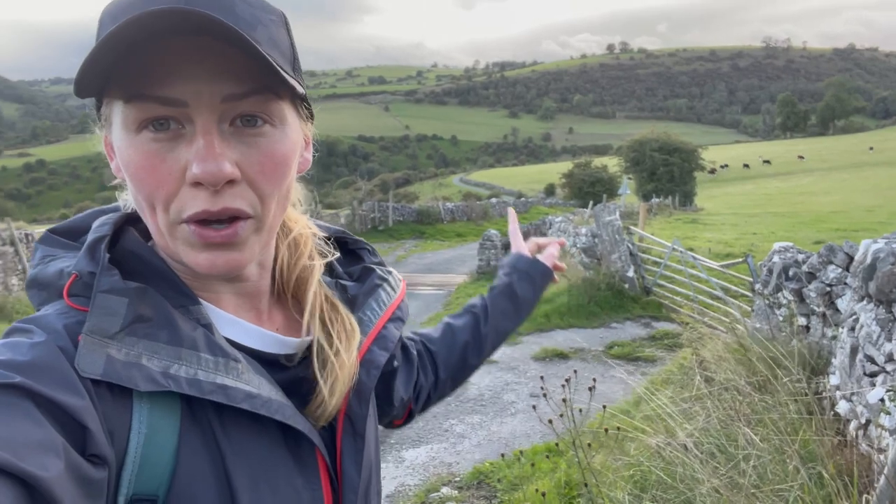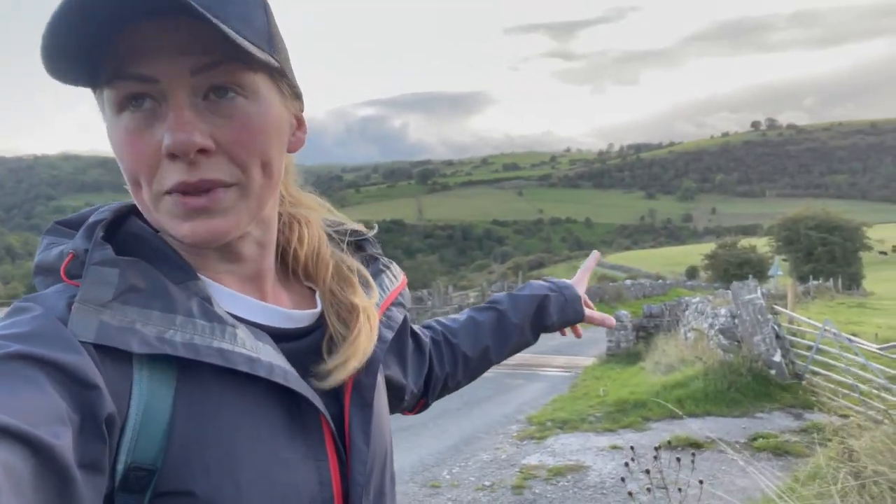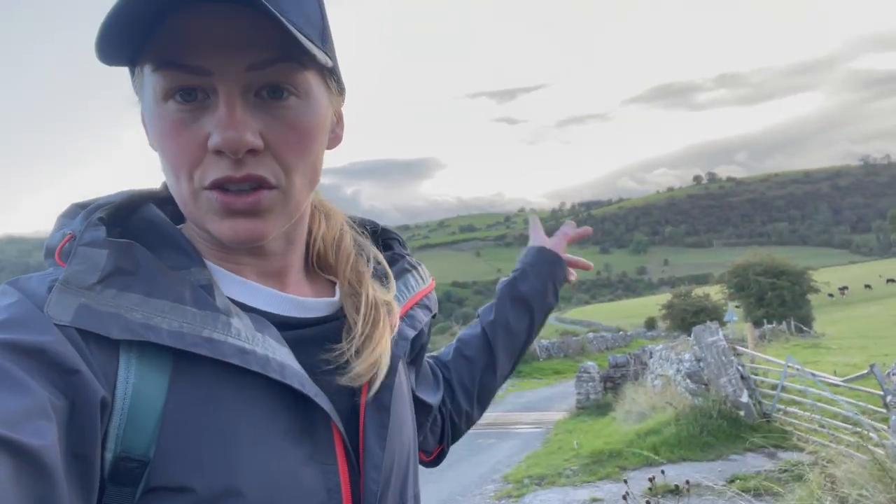Going past that little bridge, I'm just following the path. I'm not certain because I've never done it, but I believe this is the road that brings you down. It seems to cut the campsite off.